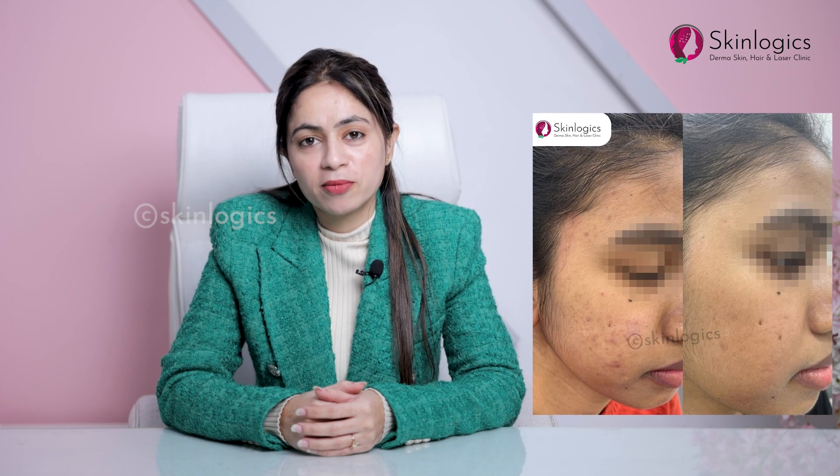Hello guys, today we will talk about acne scars, which is a very common problem. First, we will discuss the causes of it.